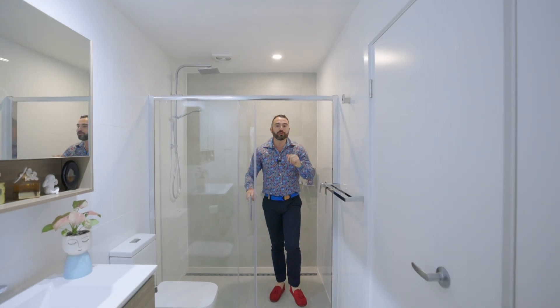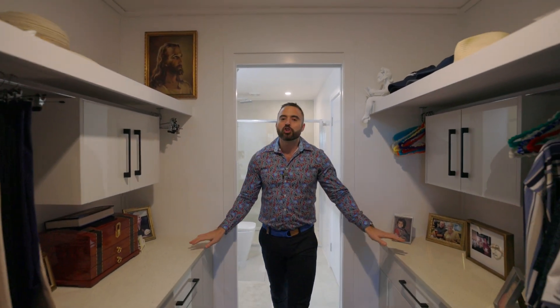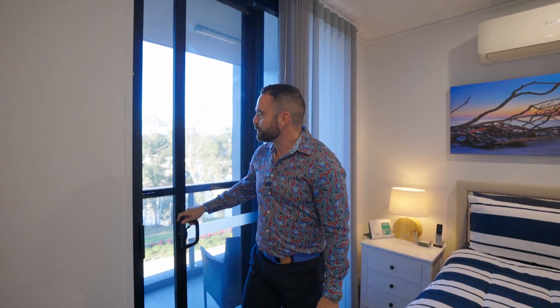Featuring thoughtful upgrades throughout, like an easy-access sliding shower door, stone top built-in drawers, and to enjoy those beautiful breezes and fresh air that the Rockhampton Riverfront has to offer, the sliding doors have screens behind them.